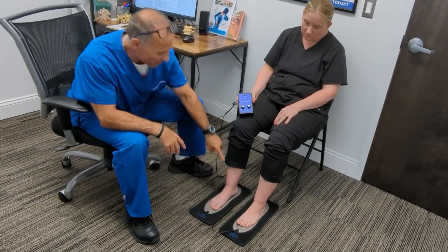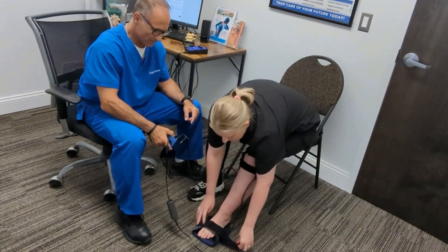Imagine life without pain, without burning, without numbness — and to be able to fix your feet and hands without drugs and surgery. What if there is a way to do this? Well, there is. There are two revolutionary FDA-approved devices that can bring you the relief that you've been searching for.